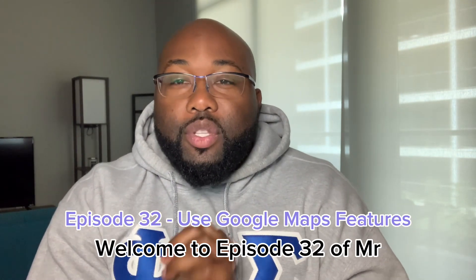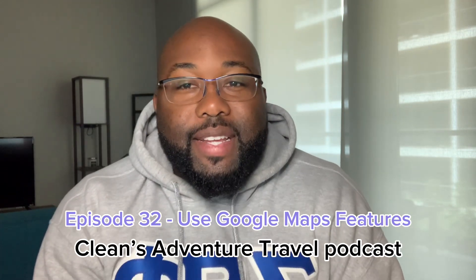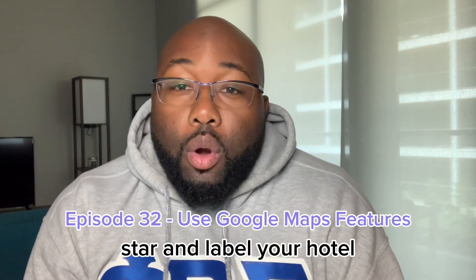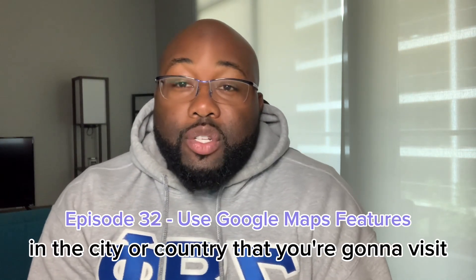Hey, beautiful people. Welcome to episode 32 of Mr. Clean's Adventure Travel Podcast. Today I want to talk about why you should Google star and label your hotel, points of interest, in the city or country that you're going to visit.